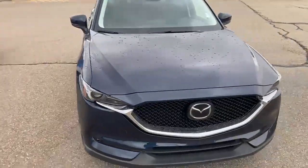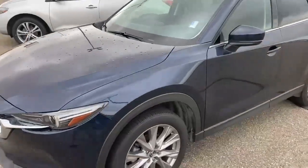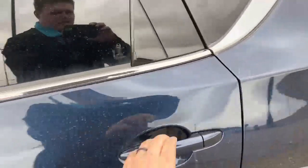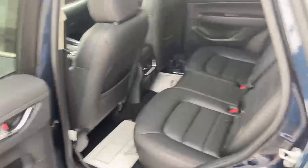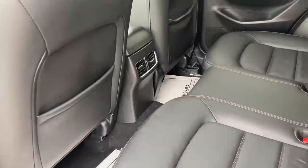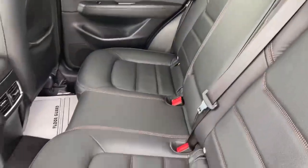Very sporty looking vehicle. In the back seat, the nice thing is you don't have to sacrifice room for cargo space — you get a good balance of both. Beautiful leather, rear vents, and the leather's in fantastic condition.